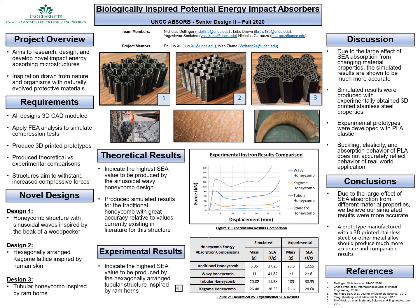On the contrary, experimental results indicated the highest specific energy absorption value to be produced by the hexagonally arranged tubular structure inspired by the ram's horns.